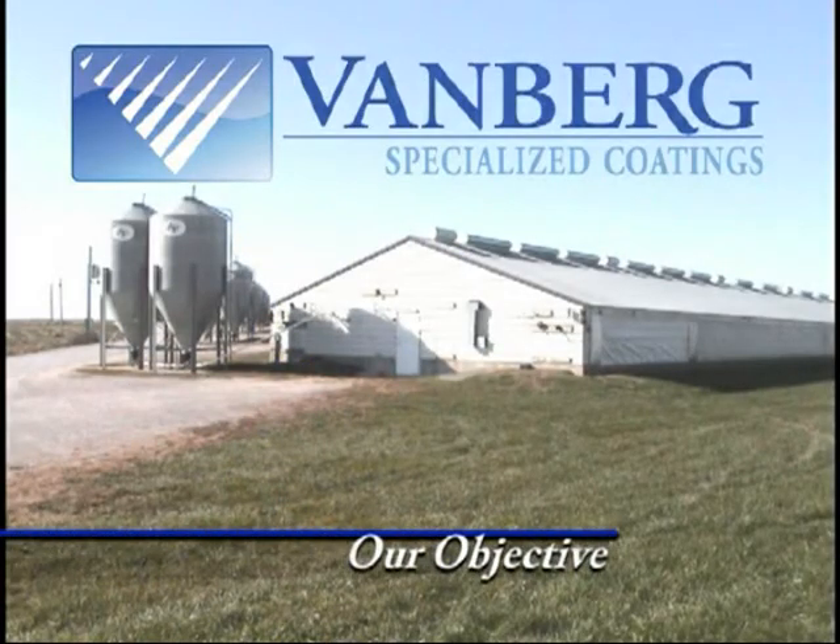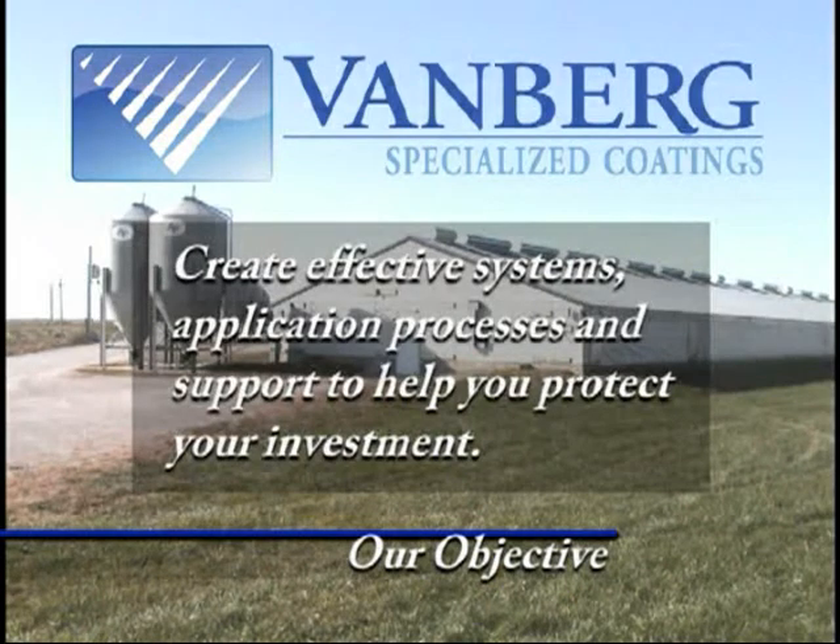Our objective is simple: to create the most effective systems, application processes, and support to help you protect your investment.